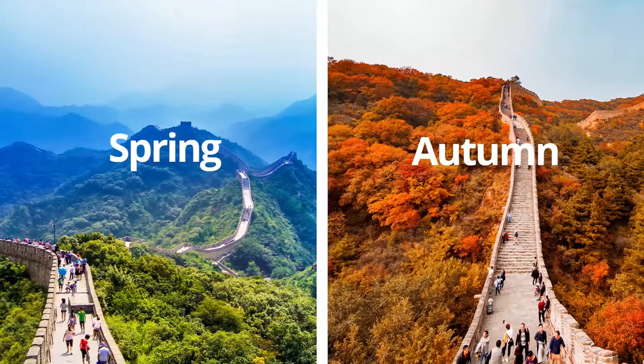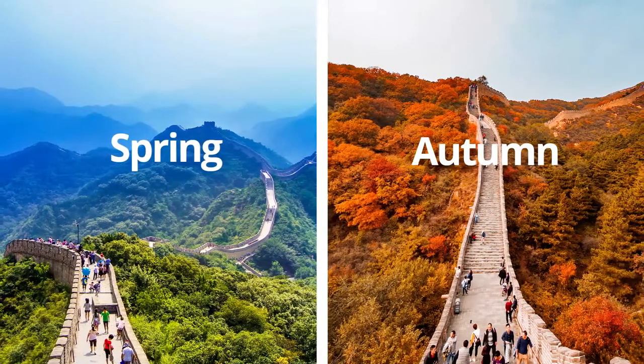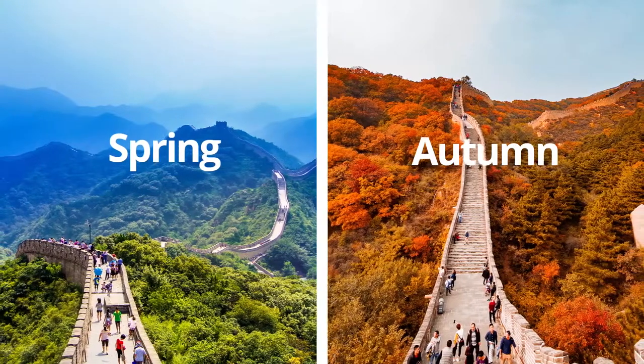What is the best time to visit the Great Wall? The best times to visit the Great Wall around Beijing are spring and autumn. You can avoid summer heat and crowds and freezing winter conditions.